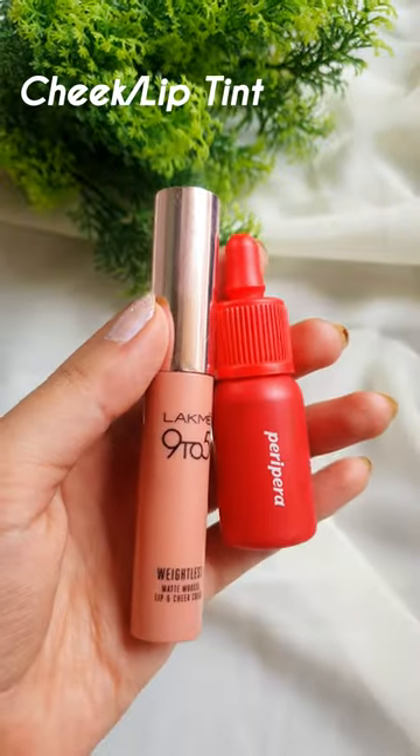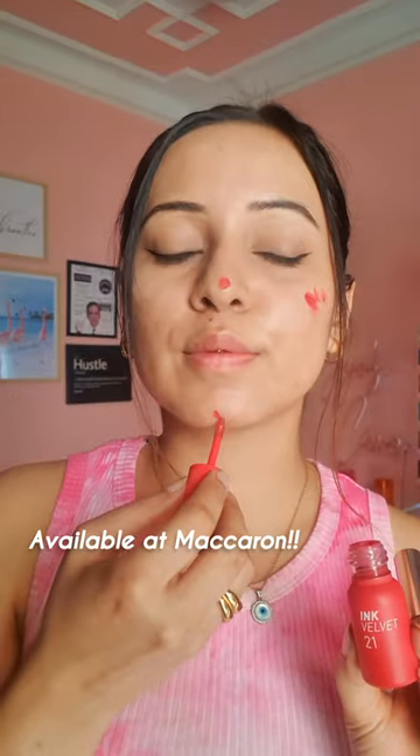For lip and cheek tint, one by Lakme. The other one is by Peripera — this one is my favorite. You can find it on Korean Beauty online stores. I use it on my cheeks and on my lips to get that natural sun-kissed look, and this stays for long. This is amazing.